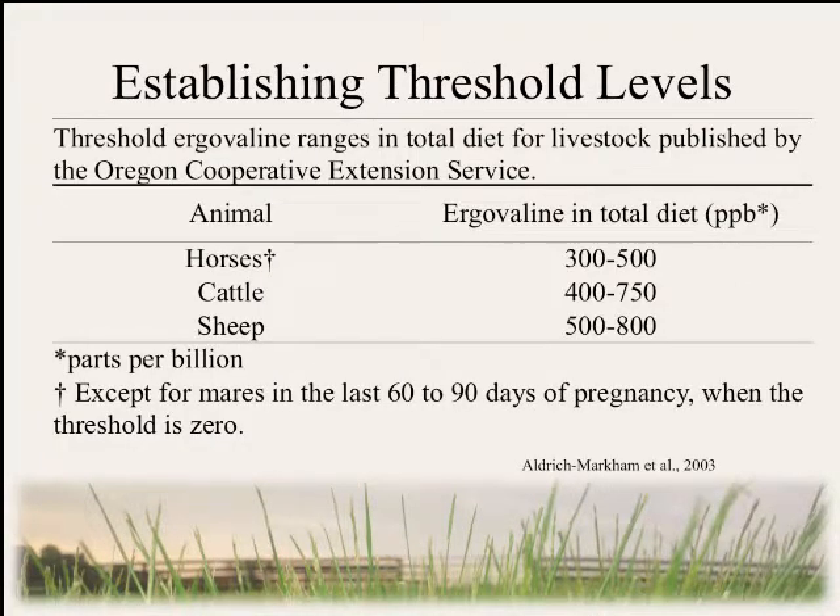Testing of pastures and hay is useless without something to compare results to, so researchers and extension personnel have developed threshold values for different classes of livestock ingesting ergovaline. These recommendations from the Oregon Cooperative Extension Service are the most commonly referenced threshold materials, although different states and organizations have slightly different variations.